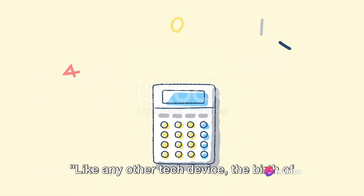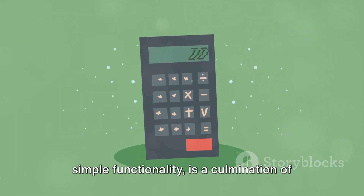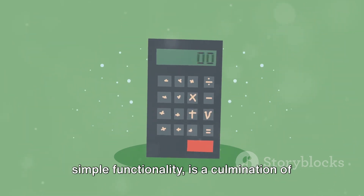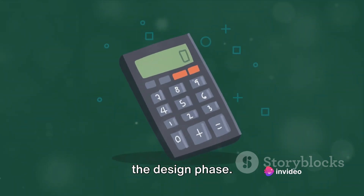Like any other tech device, the birth of a calculator starts in the design phase. A calculator, despite its seemingly simple functionality, is a culmination of thoughtful design and intricate planning. This is where the magic starts to happen — the design phase.